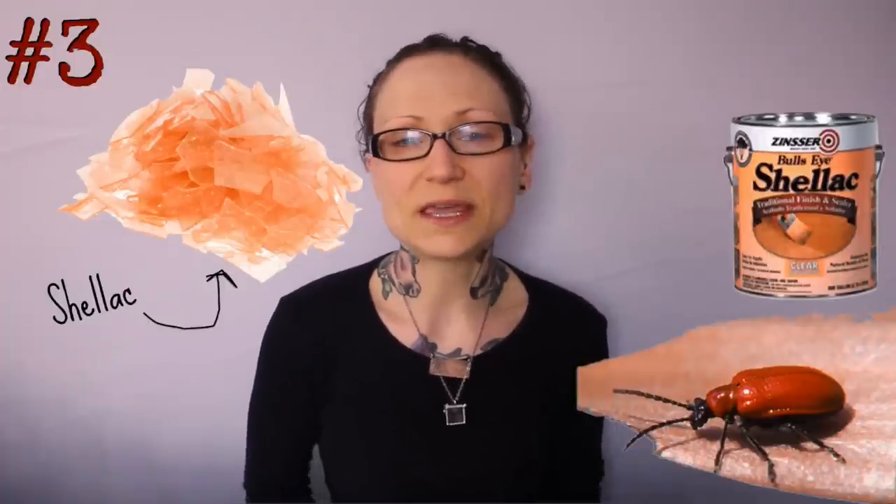Number 3: Shellac. Shellac is a resin secreted by the female lac bug. It has many uses — from sealing wood, to making your nails look super pretty, to coating your fruit. Yes, sorry vegans, even your fruit may have animals in it — to making your pills shiny.